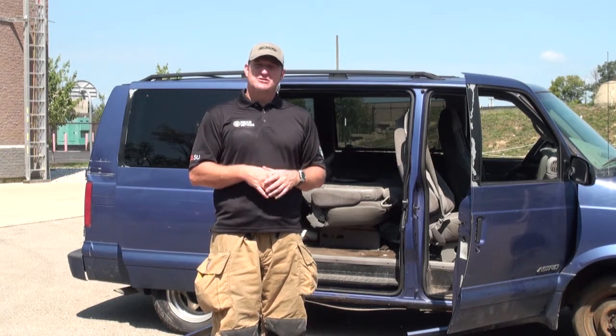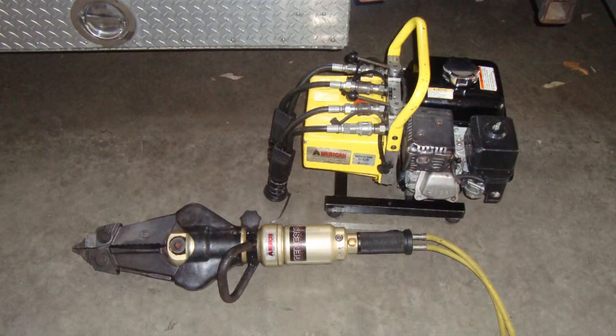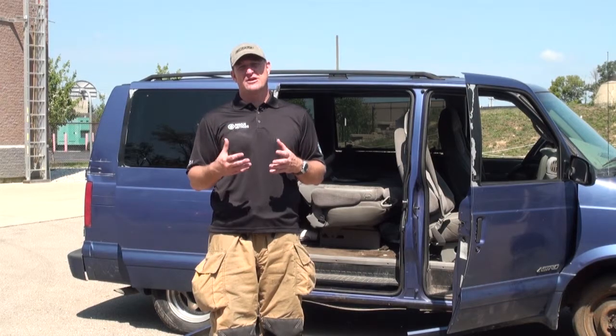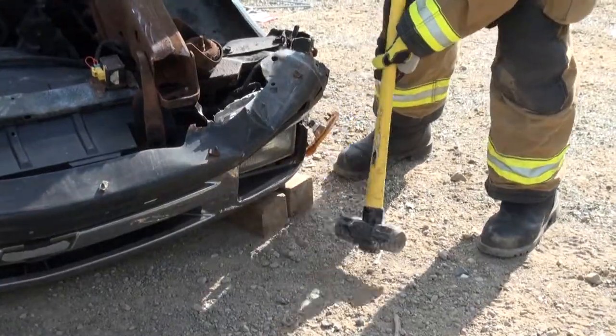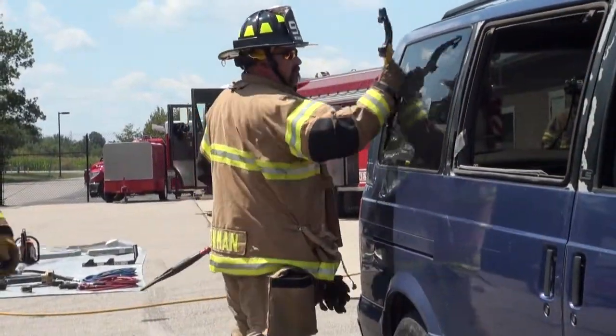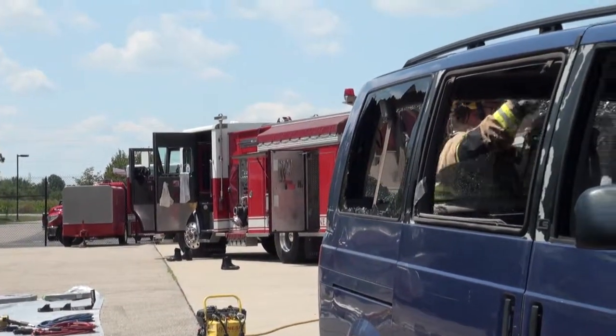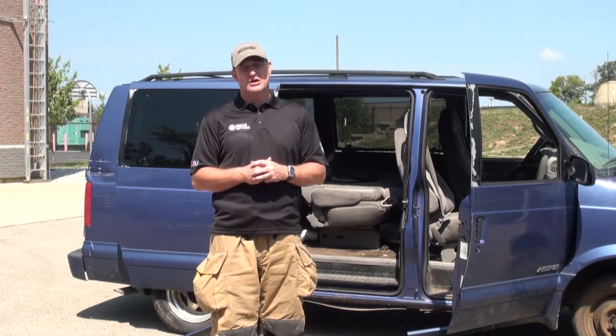If you attack door pop operations or full extrication operations with an undersized or inadequate tool such as a small combi tool, the likelihood of skidding those doors and making the rescue operation more cumbersome is very high. It's kind of like a football team — understand your positions. Try to accomplish the fundamentals and foundational skill sets required before the rescue team arrives. Don't jump in to trying to tackle advanced extrication applications if you're not really equipped to do so.